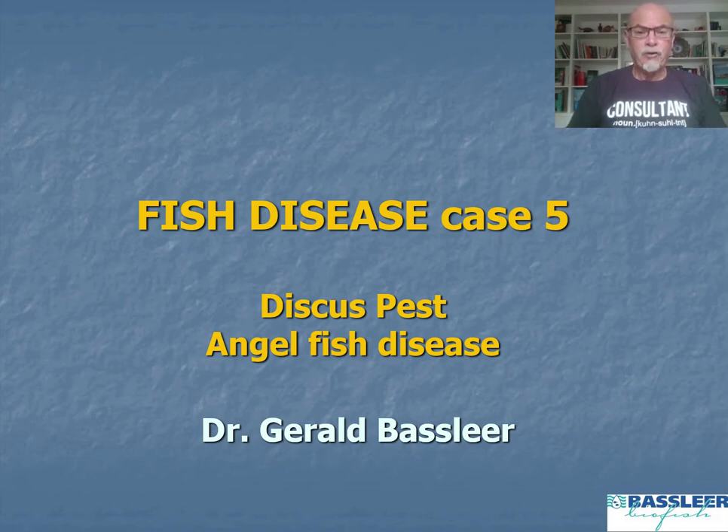Hello, today I will discuss for you fish disease case number five about the famous discus pest or the angelfish disease, which has been a problem already for 25 years in our ornamental fish hobby and our industry.